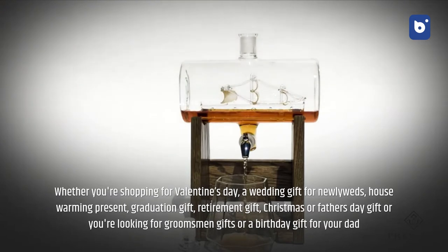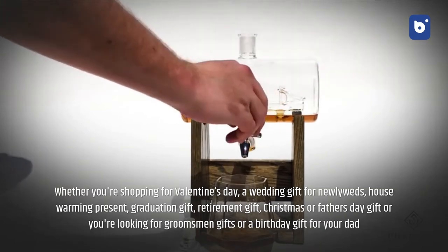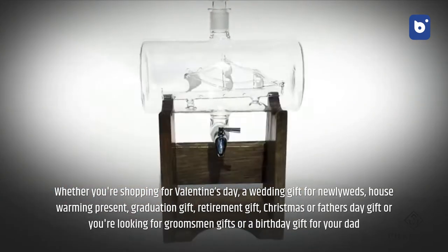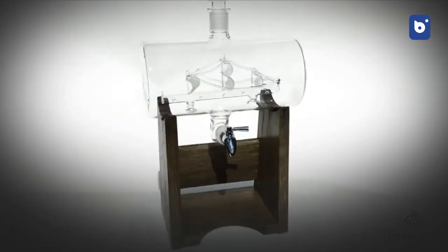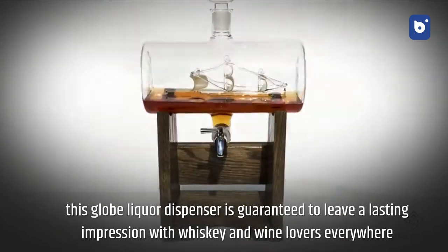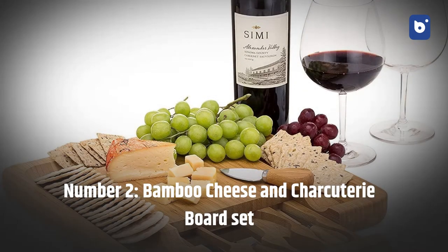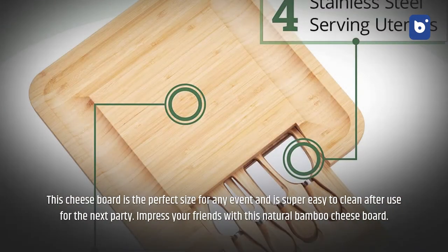Whether you're shopping for Valentine's Day, a wedding gift, housewarming, graduation, retirement, Christmas, Father's Day, groomsmen gifts, or a birthday gift for your dad, this globe liquor dispenser is guaranteed to leave a lasting impression with whiskey and wine lovers everywhere.